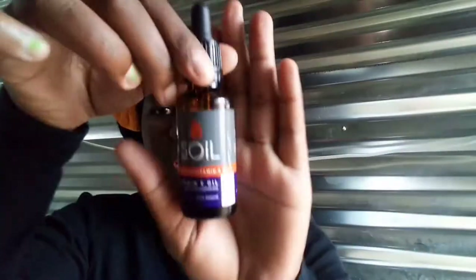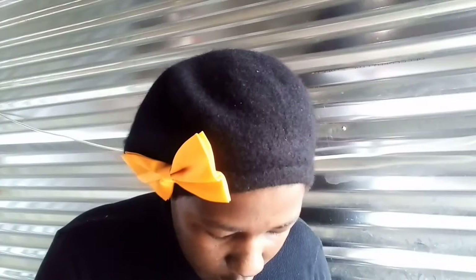I got some vitamin E oil — you can use this for your scars. When I went to the village I got a lot of pimple marks, so I'm trying to get back and get snatched. You can see I have a bit of a tan.